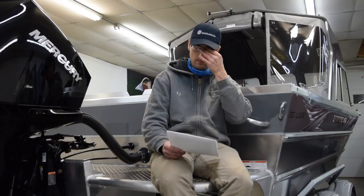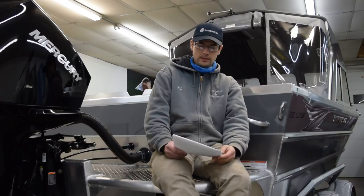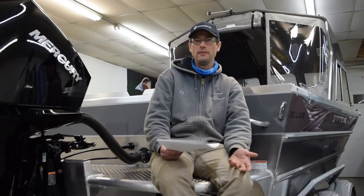Let's say someone was thinking about buying a Lund Baron and they're comfortable with the price — they think that's reasonable, that's the price for getting into a big water boat, and that's what they want. So what else do you consider? If you're going to compare between a Lund and a heavy gauge aluminum boat, you've got a lot of options.